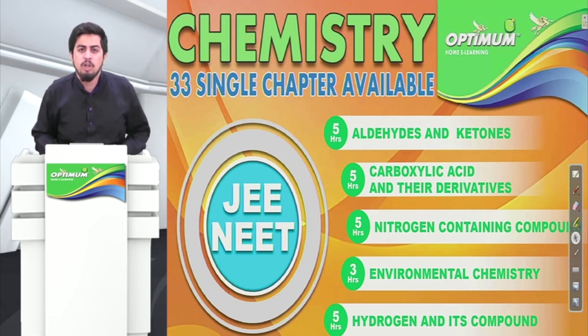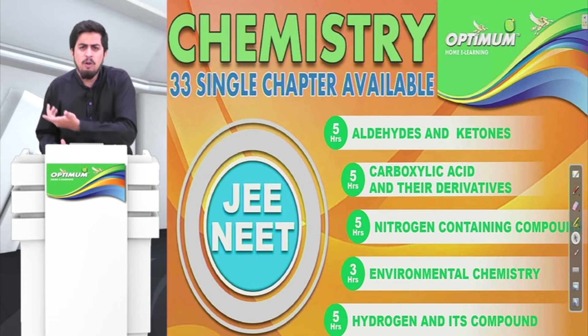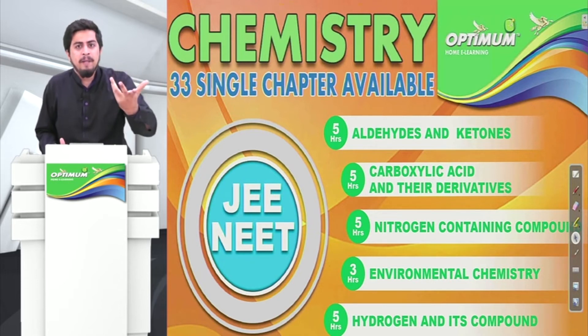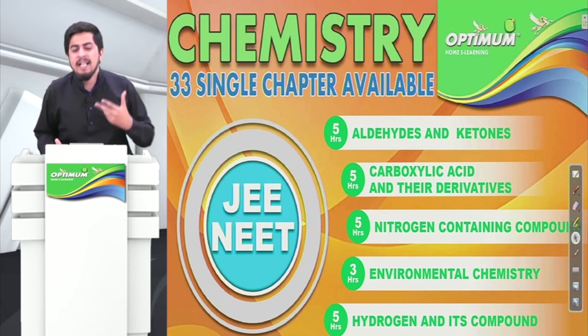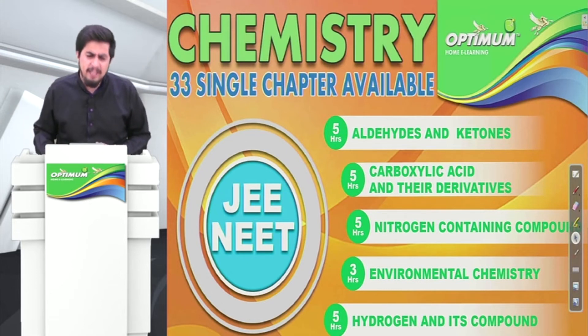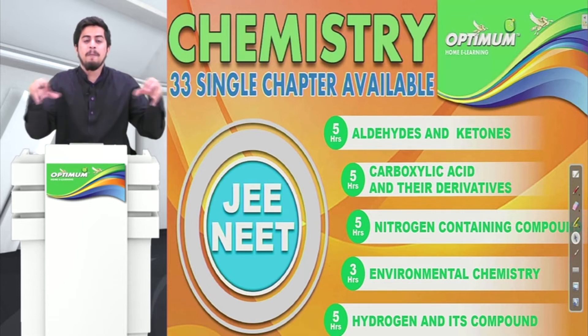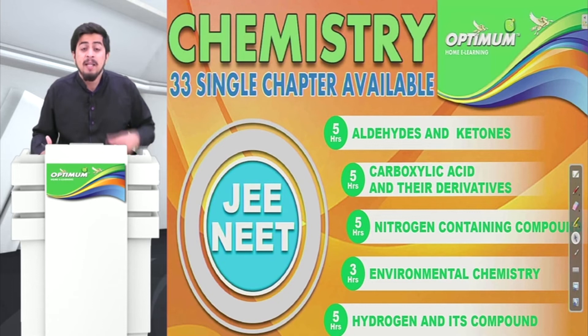Visit www.optimumeducators.com. Please buy the syllabus and keep studying. Don't forget to like our video, share our video, and mention something in the comment box about how you like our idea, and subscribe to our channel.